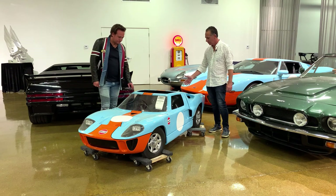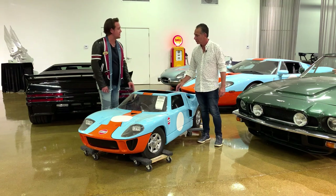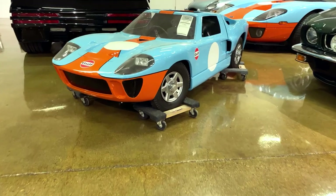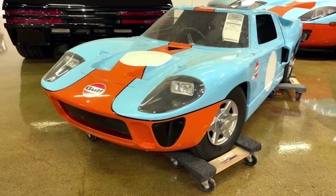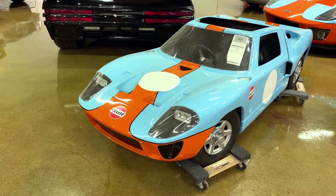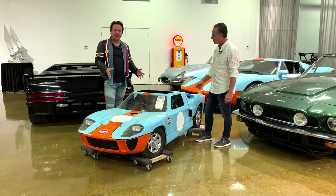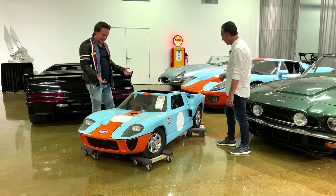I thought it was just a toy I was buying, but this car is an actual real thing. It was built in 1968 — it raced in a Little Le Mans race that Ford had these cars built for. I think it's one of four that they built. That's a score of a lifetime.